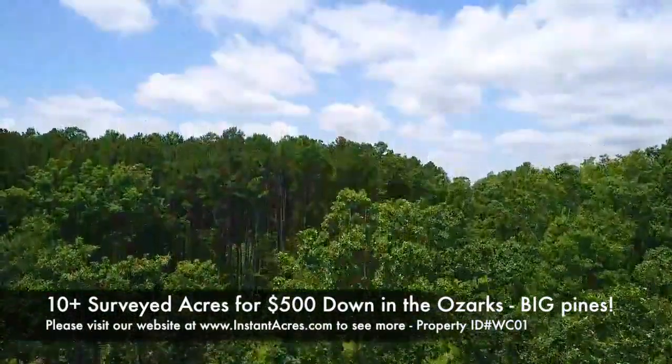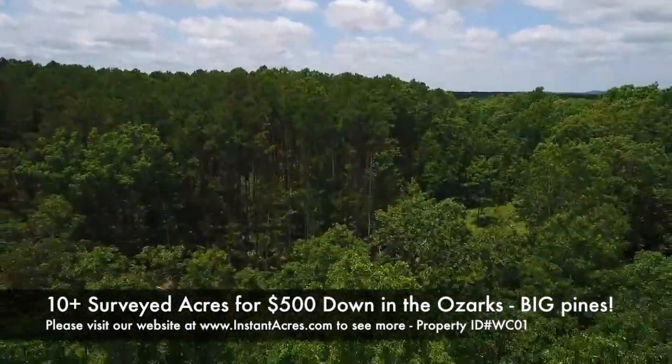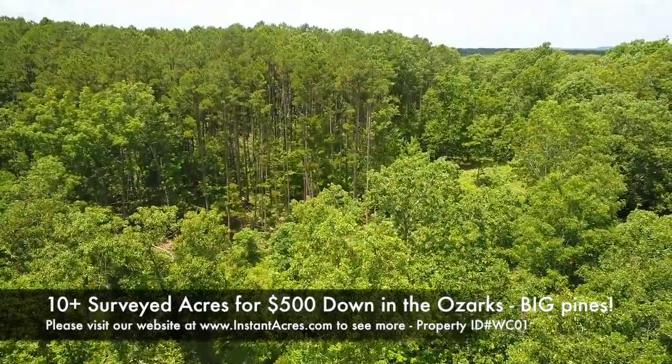Track 1 is over 10 acres in size — it's about 10.8, almost 10.9 acres.